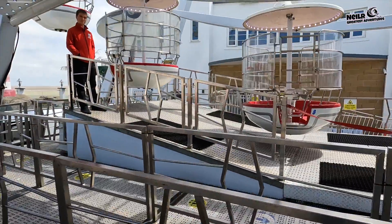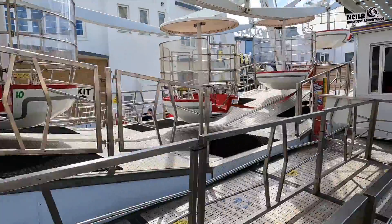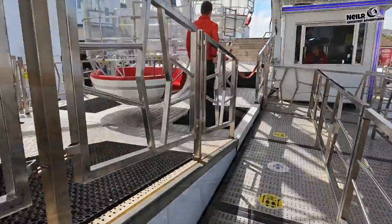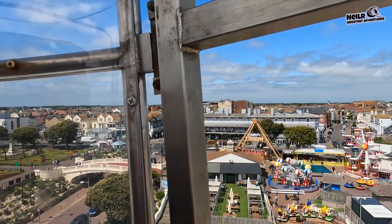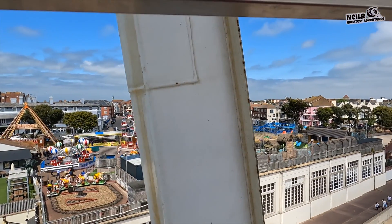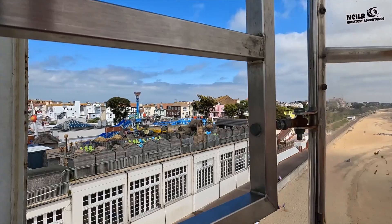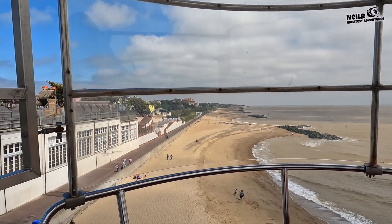We're actually going to go on the big wheel on Clacton Pier - there's a bit of music playing now. As you can see, we're on the big wheel on the pier of Clacton-on-Sea, and what a wonderful view it is. You can see the other little funfair there on the side of the seashore.